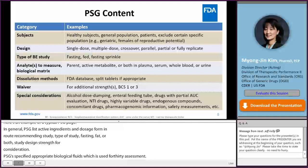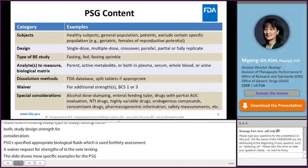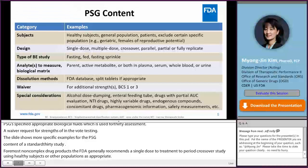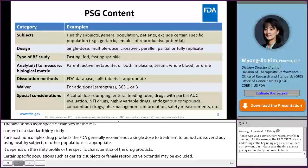This slide shows more specific examples for the PSG content of a standard BE study based on PK endpoints. For most non-complex drug products, FDA generally recommends a single-dose, two-treatment, two-period crossover study using either healthy subjects or other populations as appropriate. However, depending on safety profiles or specific characteristics of drug products, certain populations such as geriatric subjects or females of reproductive potential may be excluded. Other study designs such as parallel, partial, or fully replicate may be used. Fasting, fed, and fasting sprinkle BE studies may also be recommended.